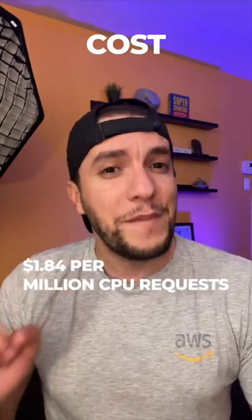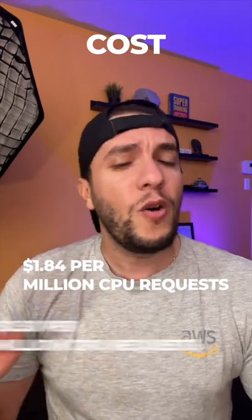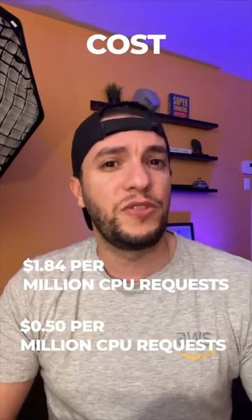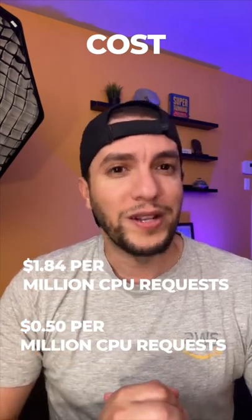How about pricing? Lambda costs $1.84 per million CPU requests, while Cloudflare workers cost only $0.50 per million CPU requests. In this category, Cloudflare workers obviously wins.